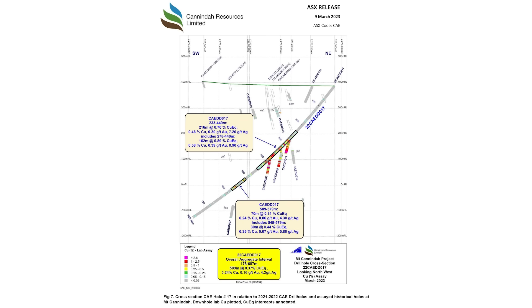Our most recent hole was hole 17, which we were very impressed with. We got a significant intercept of copper — 216 metres at 0.7% copper equivalent, which was fantastic to see. And within that, there was also a high-grade gold hit, which is important in the current climate: six metres at 6.19 grams per tonne gold.